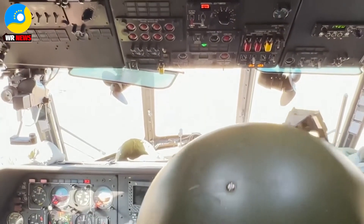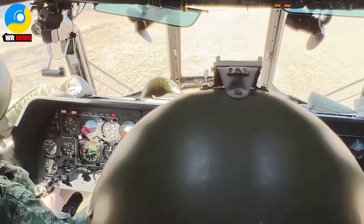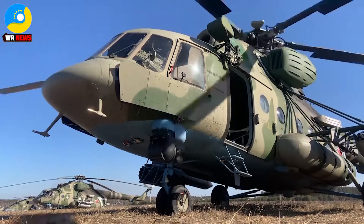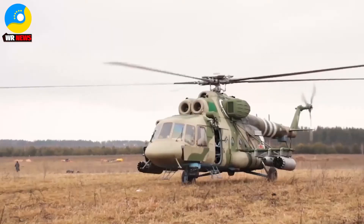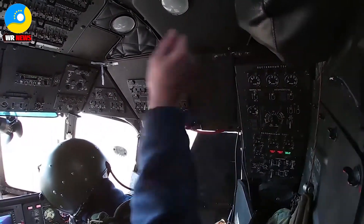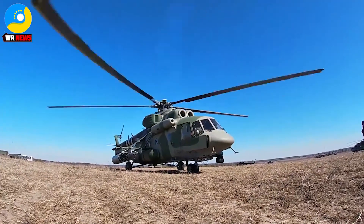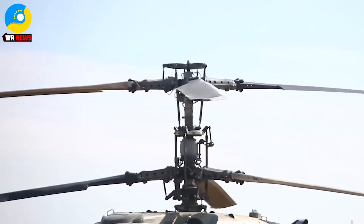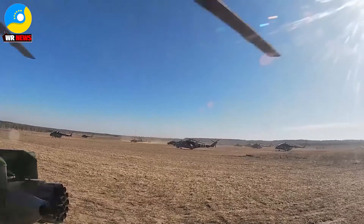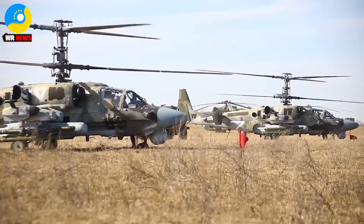Workers at Chernobyl say Russian soldiers who seized the plant drove their armored vehicles without radiation protection through a highly toxic zone called the Red Forest, kicking up clouds of radioactive dust. Two sources told Reuters soldiers in the convoy did not use any anti-radiation gear. A Chernobyl employee said that was suicidal for the soldiers, as the radioactive dust they inhaled was likely to cause internal radiation in their bodies. Both men said they had witnessed Russian tanks and armored vehicles moving through the Red Forest, the most radioactively contaminated part of the exclusion zone.